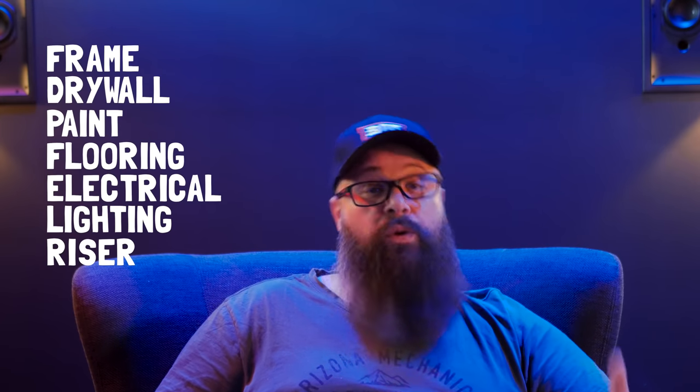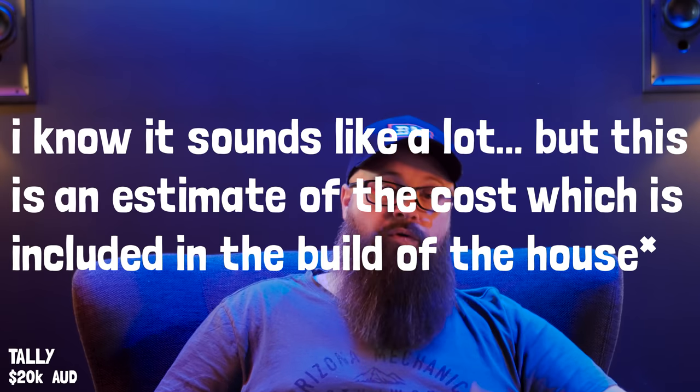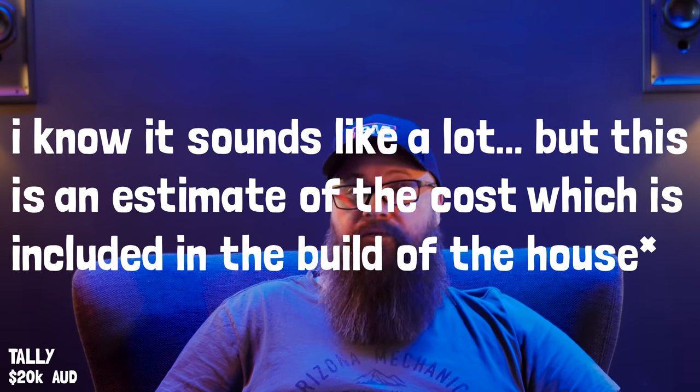My estimation is that this room cost me around $20,000 to build as a shell — that includes the electrical, lighting, the riser, the paint and the carpet. There was no room here before; now there's a room. It's all bundled up as part of the construction of the house, so you'll need to do your own research to get your room to the state I had mine when I started building out my home theatre.